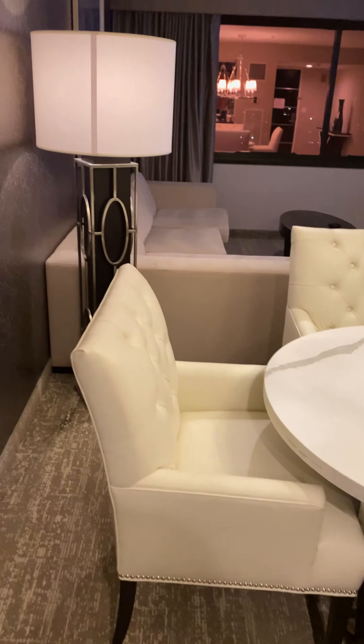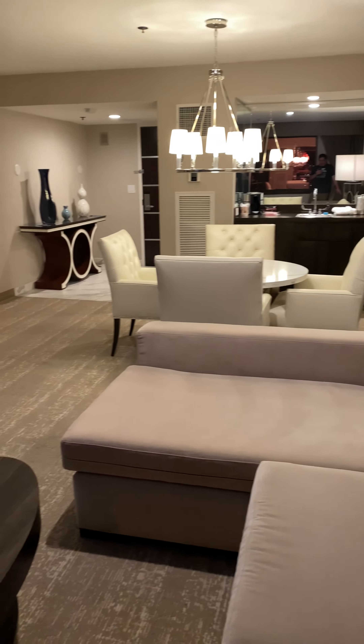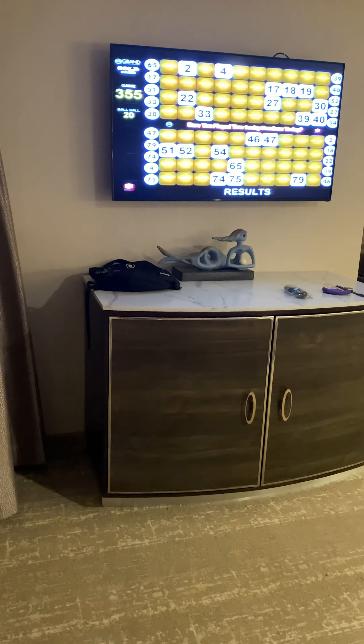Then you got the living room. Give you this view so you can see how nice it is. View out the window — very, how do you say, boring? A little mini fridge.